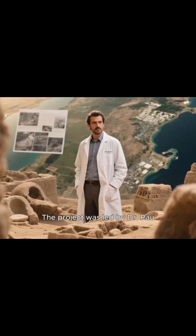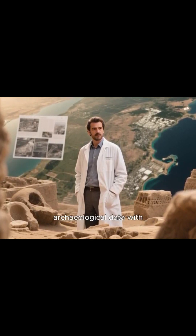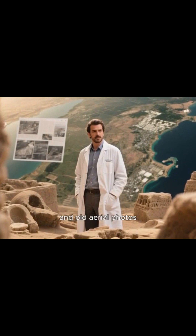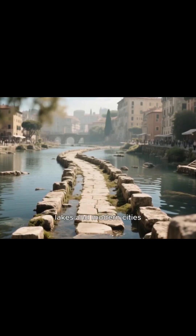The project was led by Dr. Poe de Soto and an international team who combined 200 years of archaeological data with satellite imagery and old aerial photos. They even uncovered roads now hidden beneath lakes and modern cities.